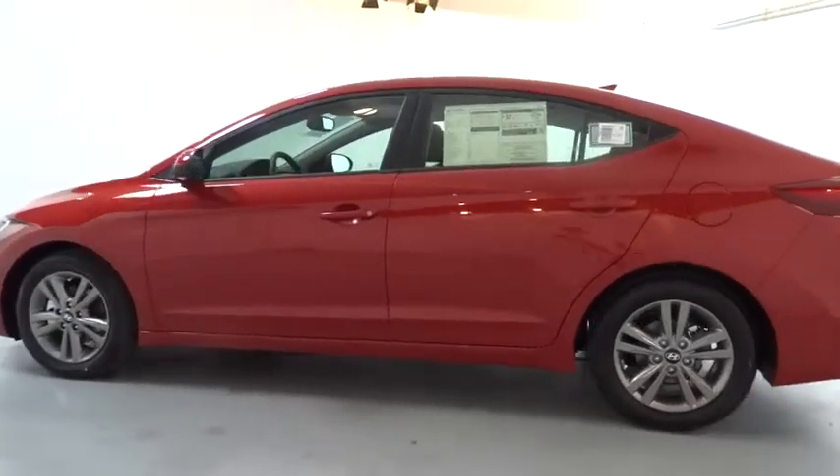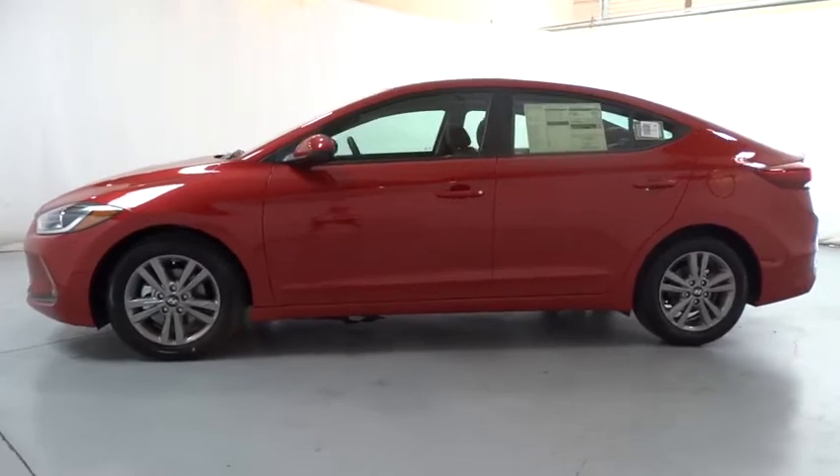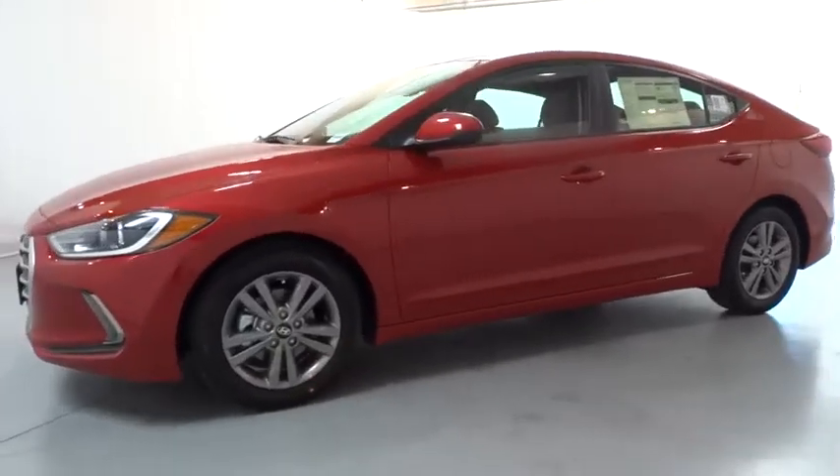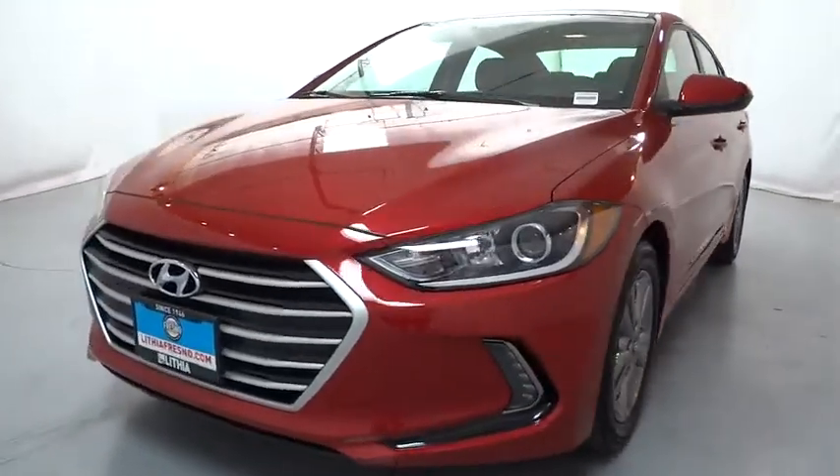ABS four-wheel, keyless start, rear defrost, auto-off headlights, universal garage door opener, front wheel drive, AM-FM stereo radio, bucket seat, side head airbag, heated driver seat.